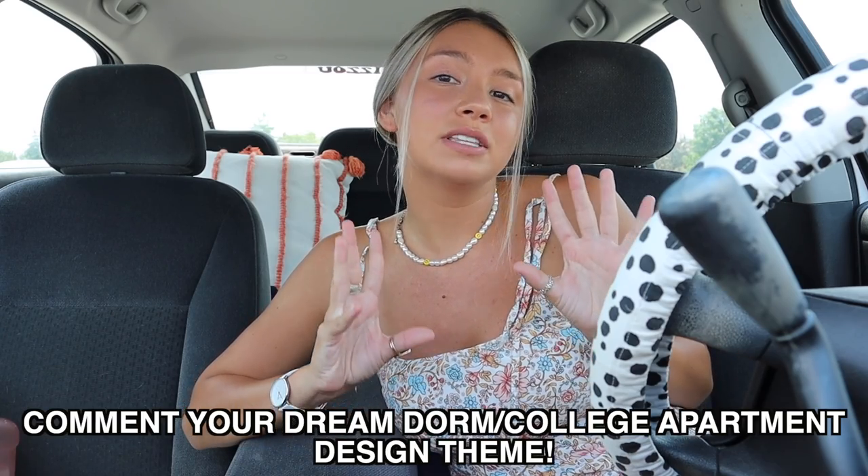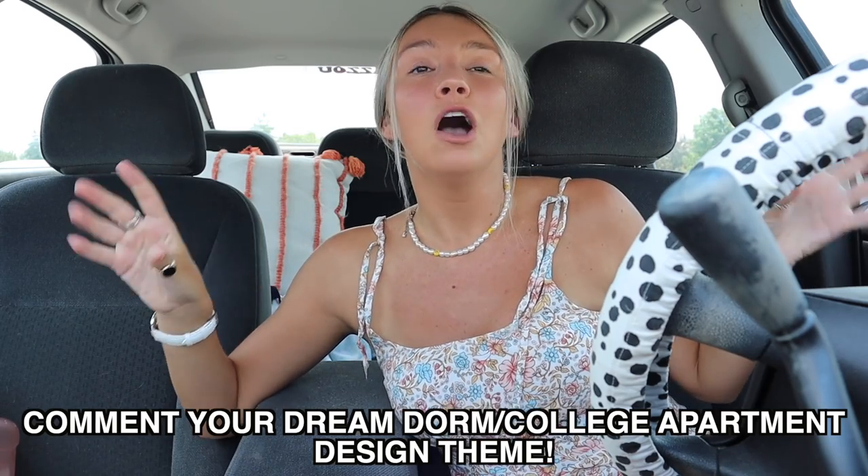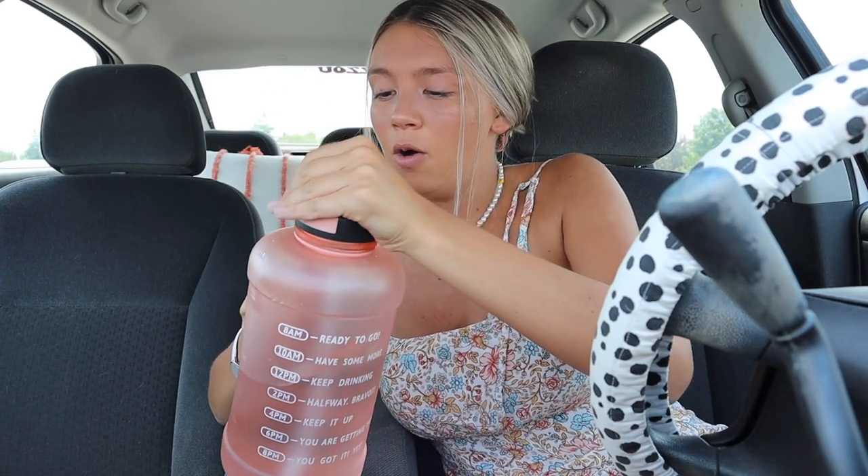I couldn't be more excited. Today we're kind of going dorm shopping and I'm going to show you guys all the dorm stuff first because we're going to Target - we're going to go to the dorm section because I haven't seen any of that stuff, and then we'll see how we feel and just shop around. I still have a list of things I need for my apartment - I need a lot of decor still. Comment down below if you're going to be in college, what your theme for your dorm is.